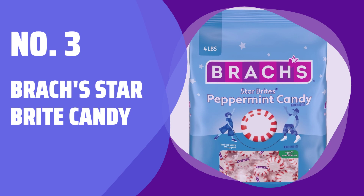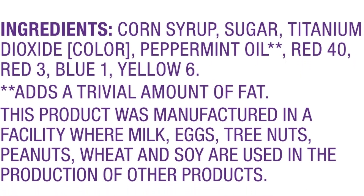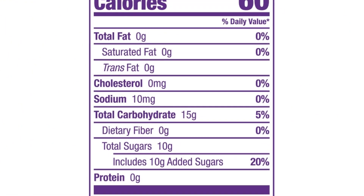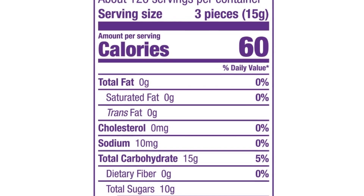Number 3: Brock's Star Bright Candy. Indulge in a 4-pound bag of individually wrapped Brock's Star Bright Hard Candies. With over 360 pieces, this sweet treat is perfect for sharing.